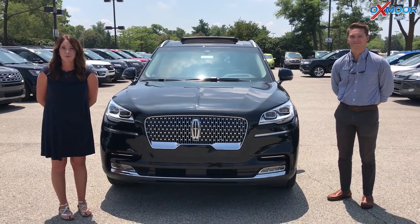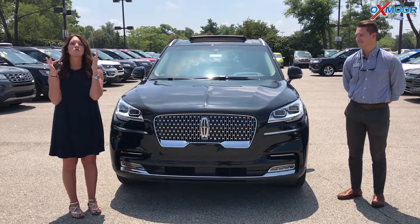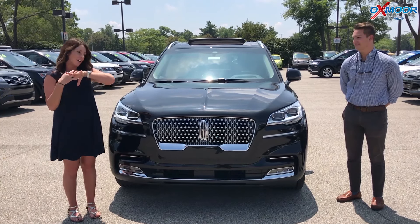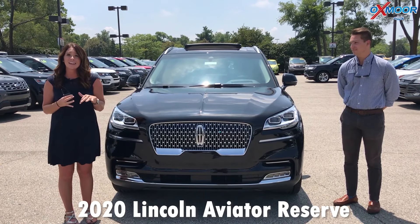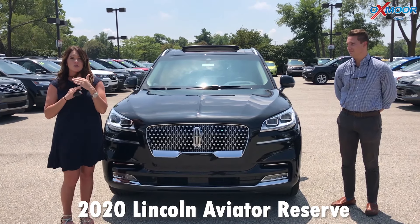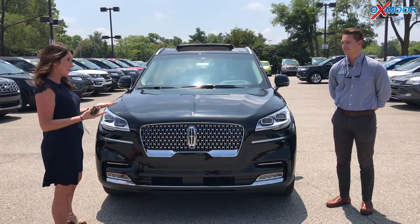Hey everyone, it's Gabrielle with Oxmoor Audit Group. I'm here today at Oxmoor Ford. I am so excited to be sharing with you the brand new 2020 Lincoln Aviator. This vehicle is gorgeous. Now I have Kelly here with me and he's going to go over the features about this vehicle.